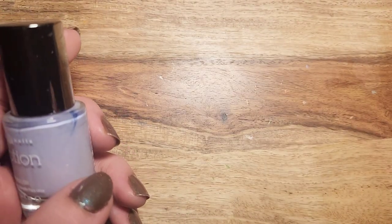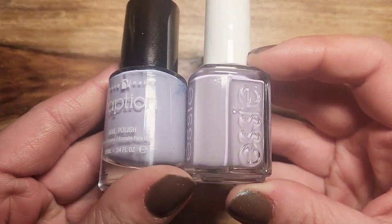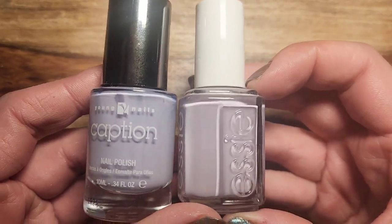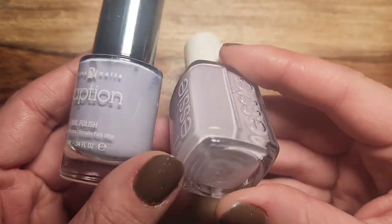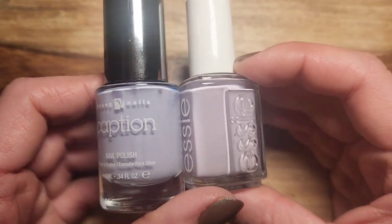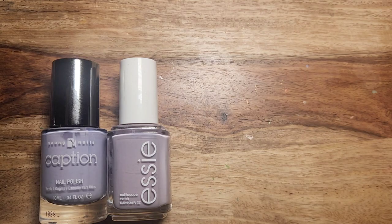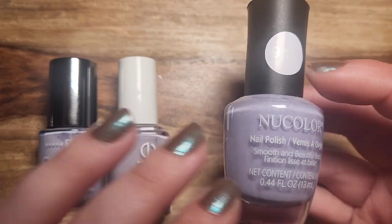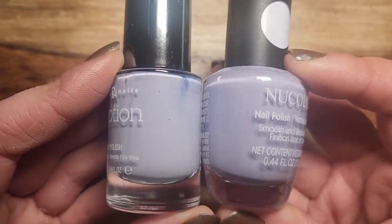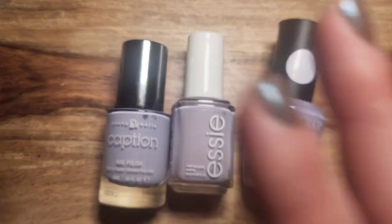So I have Me First from Caption, and then I have an Essie one called Lilacism. They're not exactly the same — Me First leans a little bit more blue, where the Essie one leans a little bit more like a dusty pink or even gray, just a little more warm-toned. And then I also have a new color you can get at the Dollar Tree, just called 910. These don't have names, but it's an almost spot-on dupe for Me First.